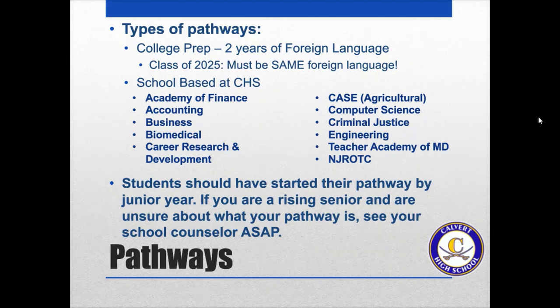Let's talk a little bit more about the pathways. If you are planning to attend a four-year college, it is very important that you take the college prep path, which would be two years of a foreign language. If you are a freshman currently or an incoming freshman and beyond, it must be the same foreign language. That means you can take French 1 and French 2, or ASL 1 and ASL 2, but you can't take French 1 and Spanish 1 and have it meet the requirements for the college prep path.